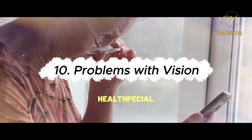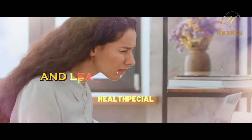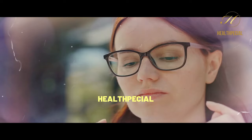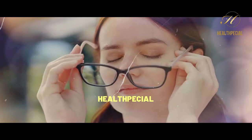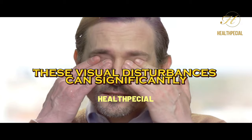10. Problems with Vision. Nerve damage can impact the optic nerve and lead to vision problems. Individuals may experience blurred vision, double vision, difficulty focusing, or changes in peripheral vision. These visual disturbances can significantly impact daily activities and quality of life.